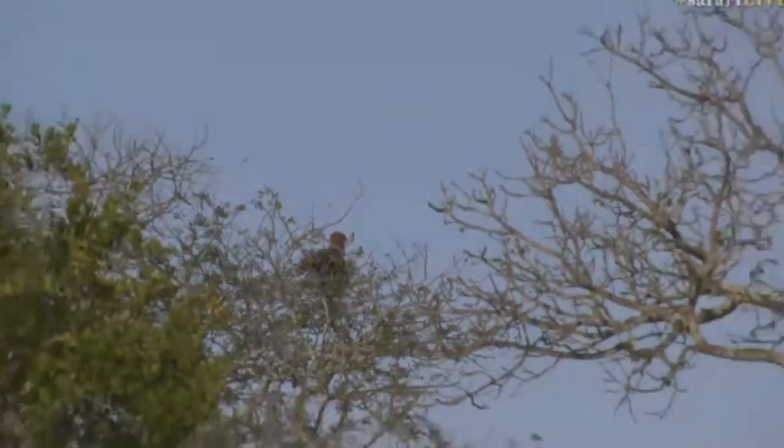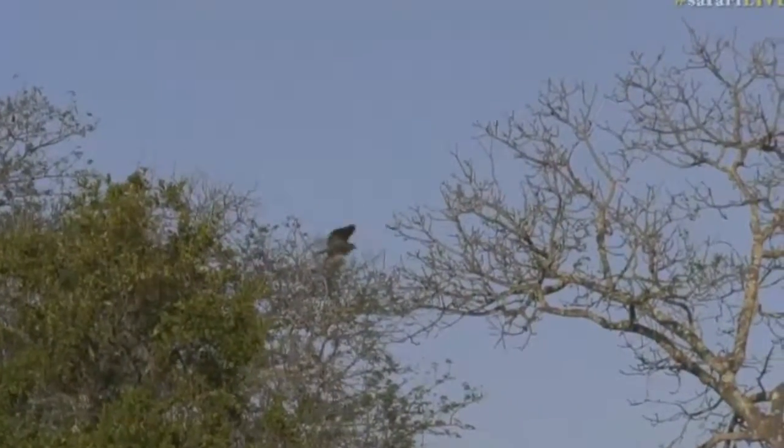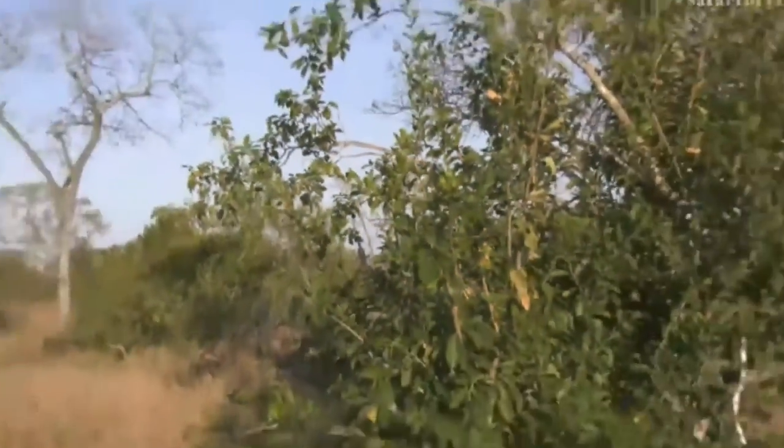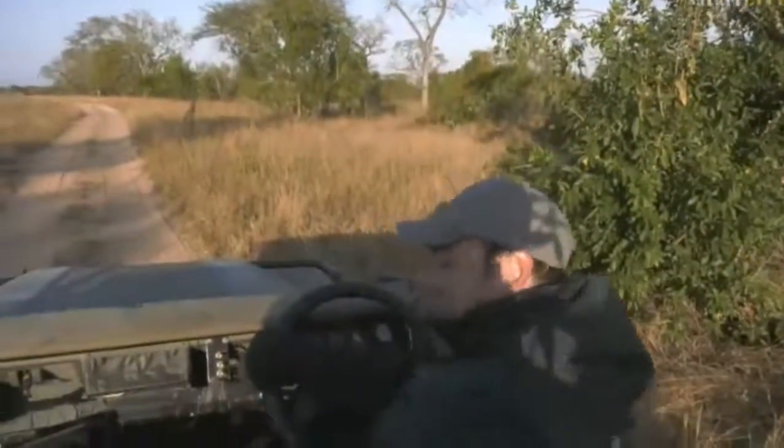I'm amazed at how long that steenbuck stood for, Tristan. There it goes. And there it goes — nice to see that young bateleur.